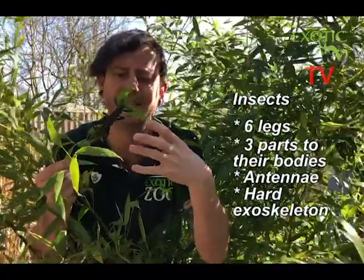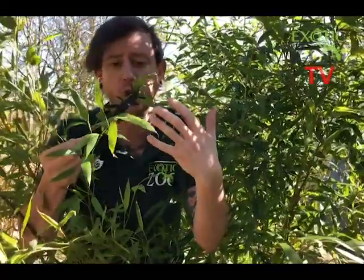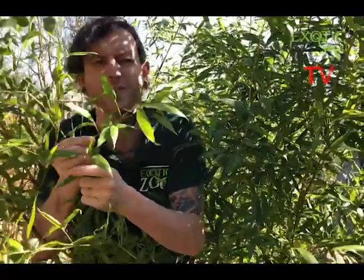The great thing about this stick insect having an exoskeleton is that as he grows — when he sheds his exoskeleton to get bigger — if he's lost something like a leg, he can regrow a brand new leg. I think that's pretty amazing. I love insects.